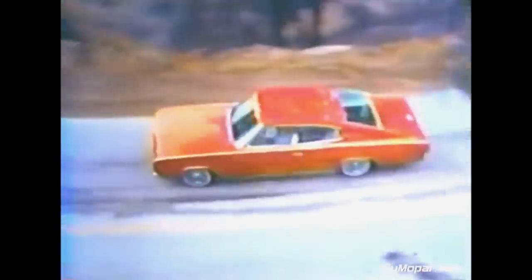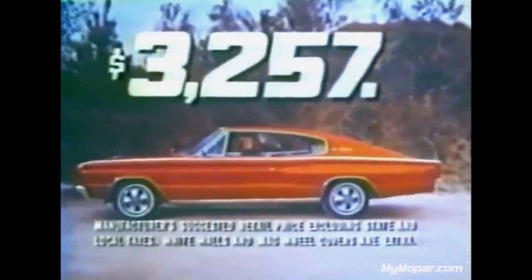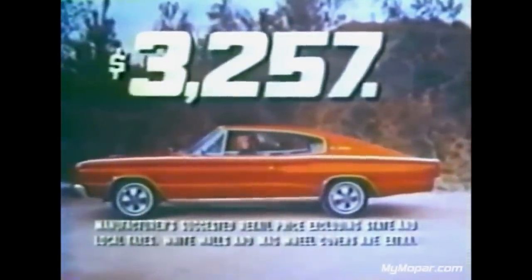Charger, new leader of the Dodge Rebellion, muscle enough to catch anything on the road. Available with four barrels, dual exhaust, V8 power, hideaway headlights, four roomy bucket seats — fabulous new full-size fastback. The Dodge Charger made its debut in the fall of 1965 and never looked back.